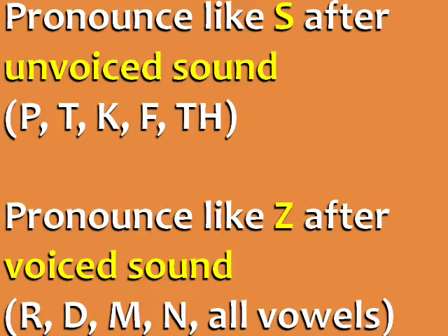It is pronounced Z when it follows a voiced sound, where you add sound with your voice, like r, d, m, n, most other consonants, and all vowels.